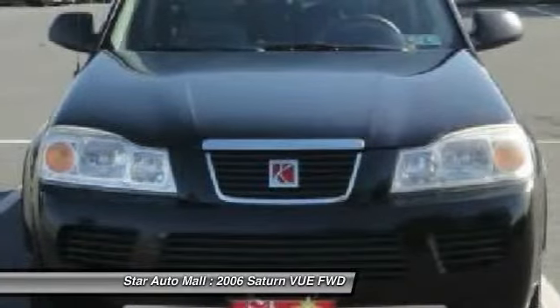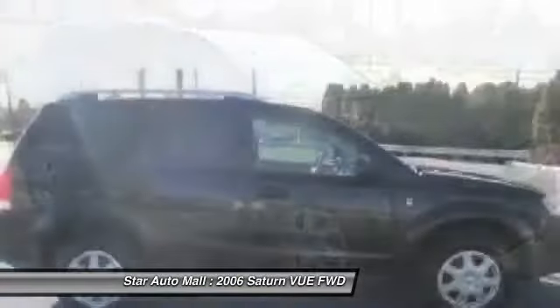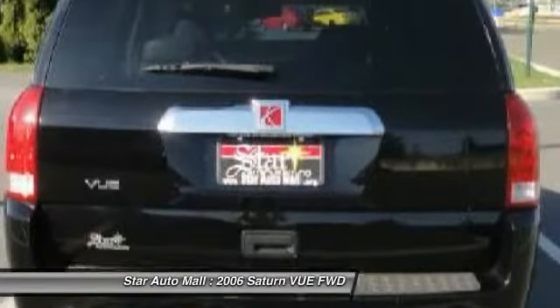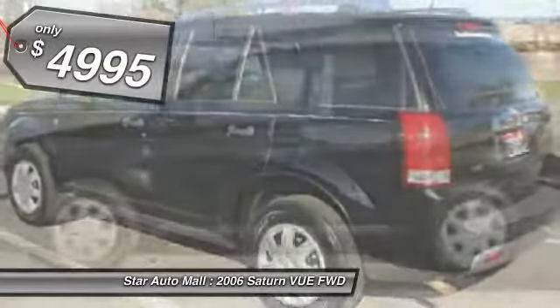The 2006 Saturn Vue. The Vue is stylish outside, while inside is a versatile cabin that offers several alternatives for hauling people or cargo. The interior is attractive and European in style, modern and classy, with comfortable seats, and is priced below $5,000.